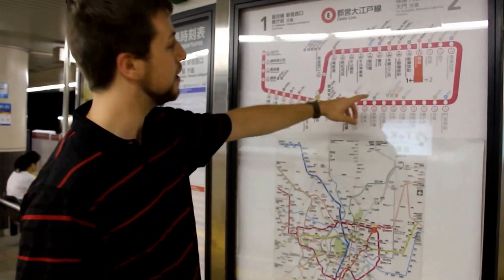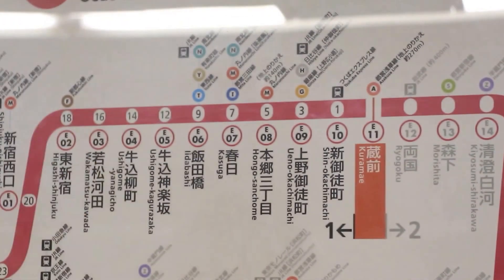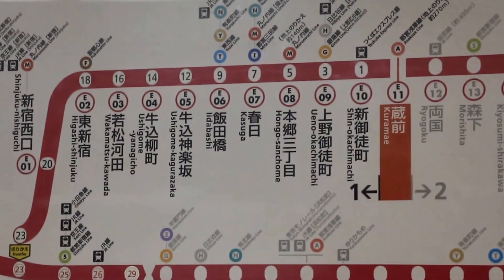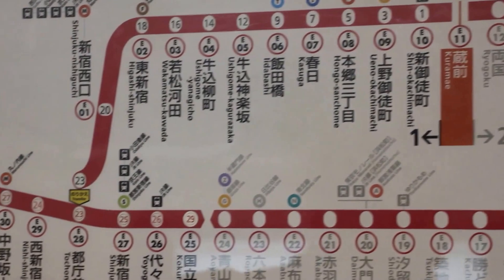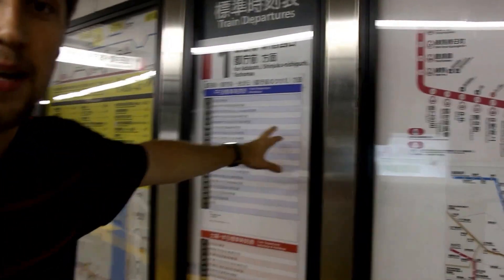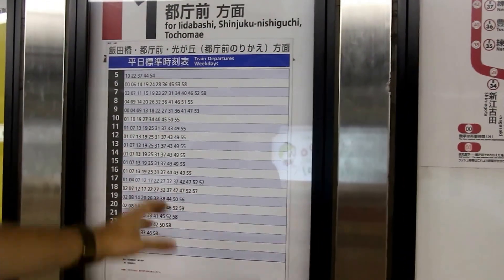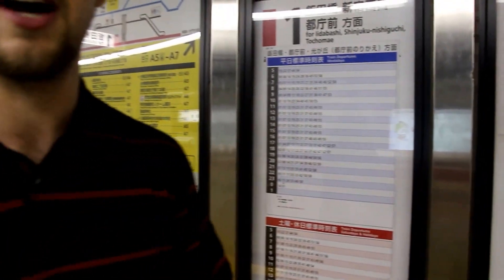Back to the map: we have a station name and number. The number inside the line is an estimated travel time in minutes between that station and the next. It's very useful in planning your trip. And over here, you actually have an entire schedule for arrival times on weekdays and weekends at this particular station, so you can plan very efficiently when your train is coming and how long your trip is going to take.